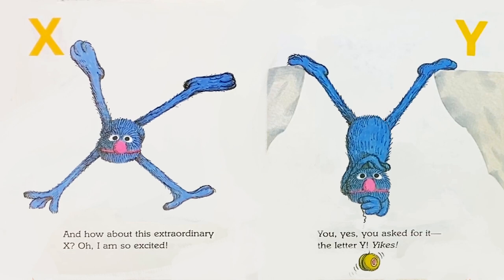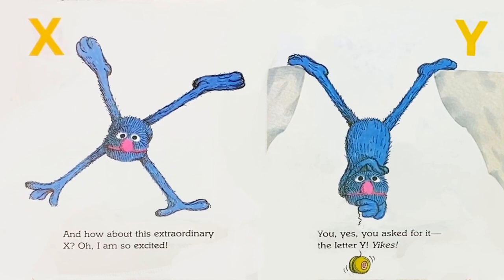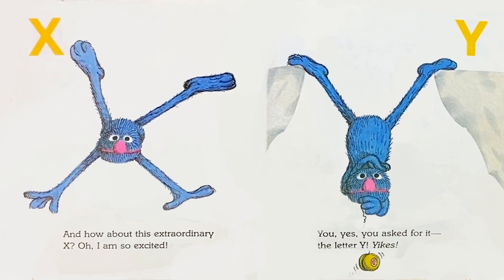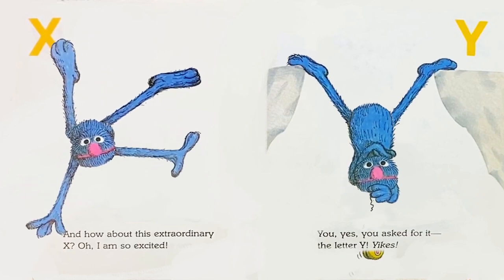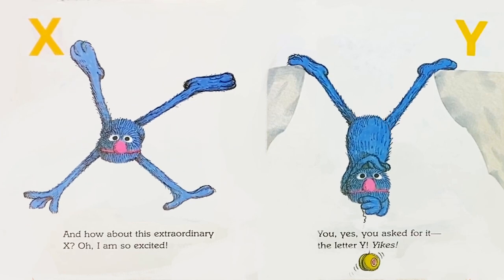X: Oh, how about this extraordinary X? Oh, I am so excited! Y: Yes, you asked for it. The letter Y. Yikes!